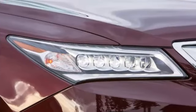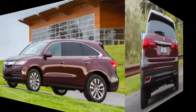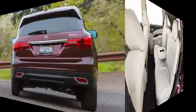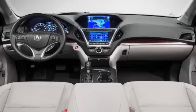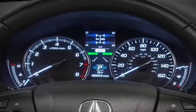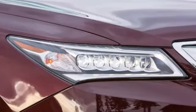Body Styles, Trim Levels, and Options: The 2016 Acura MDX is a luxury crossover SUV. Standard features include 18-inch wheels, automatic LED headlights, heated mirrors, a power liftgate, a sunroof, rear privacy glass, keyless entry and ignition, heated eight-way power front seats with driver power lumbar and driver memory settings, a power tilt and telescoping steering wheel, leather upholstery, tri-zone automatic climate control, and an auto-dimming rear-view mirror.